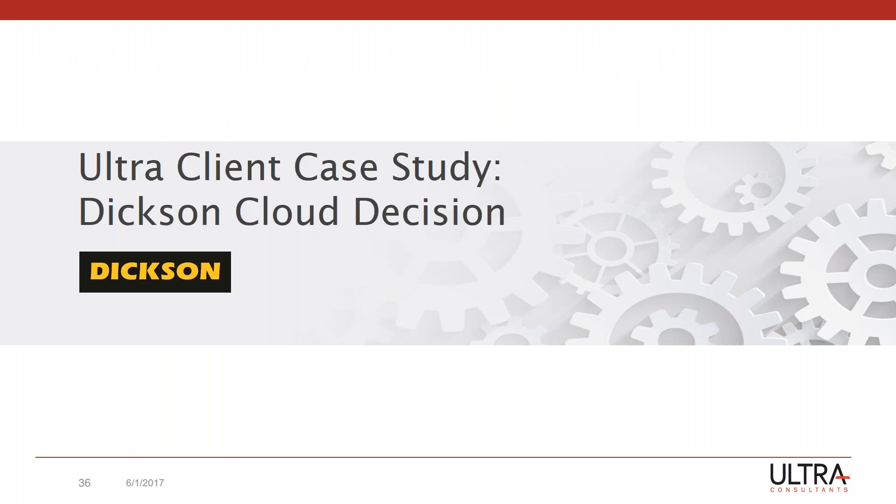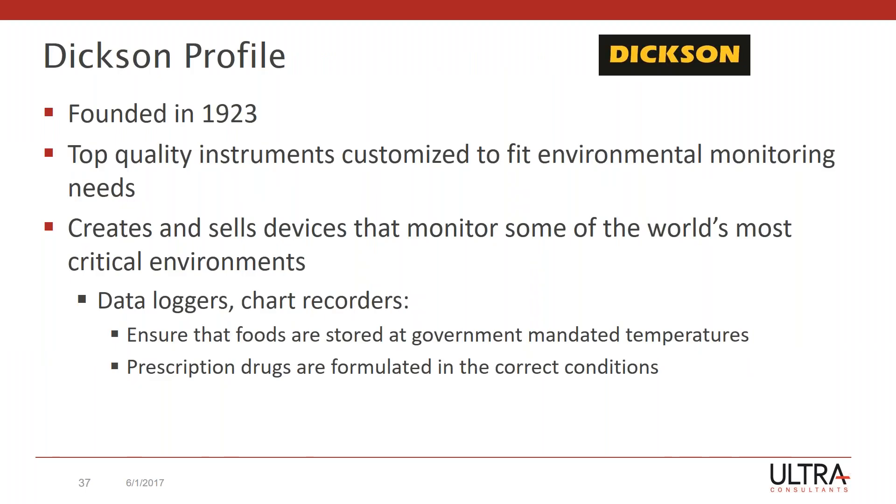Moving on to the case study with Dixon, let me talk a little bit about who they are first. They've been around since 1993. They're a steadily growing company that manufactures instruments that measure environmental conditions such as temperature, humidity, and water pressure. Their ideal customer is one that needs to be regulated or has some sort of operational requirement to monitor their environment. A lot of new regulations are driving more business for Dixon. Big markets are food and manufacturing, pharmaceuticals, and even some transportation markets. They also sell to municipalities that have wastewater facilities.